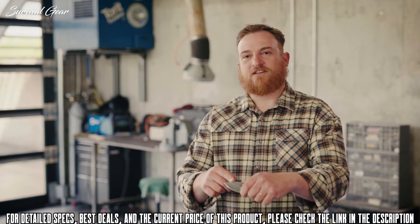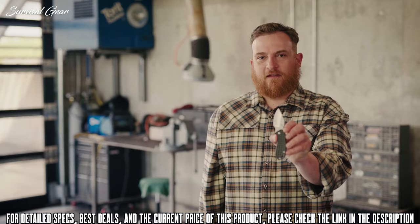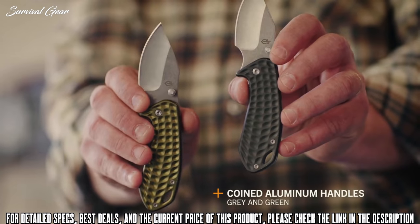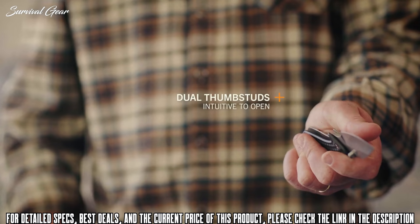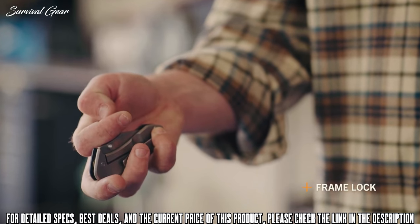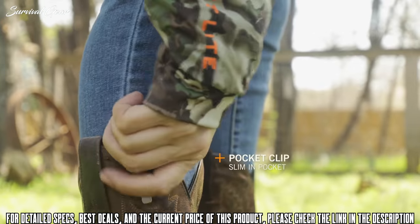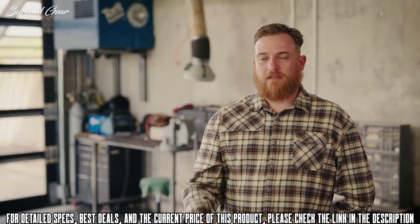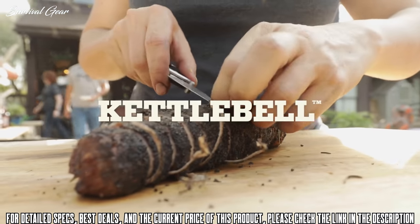7CR stainless steel is tough, holds an edge, and is corrosion resistant. The Kettlebell is available in anodized gray and green. Dual thumb studs offer left or right hand deploy. The frame lock offers secure lockup and is easy to close. The pocket clip offers tip-up blade position for confident carry. Also included is a lanyard hole. The Kettlebell offers the EDC user modern design and strong utility in a compact format.